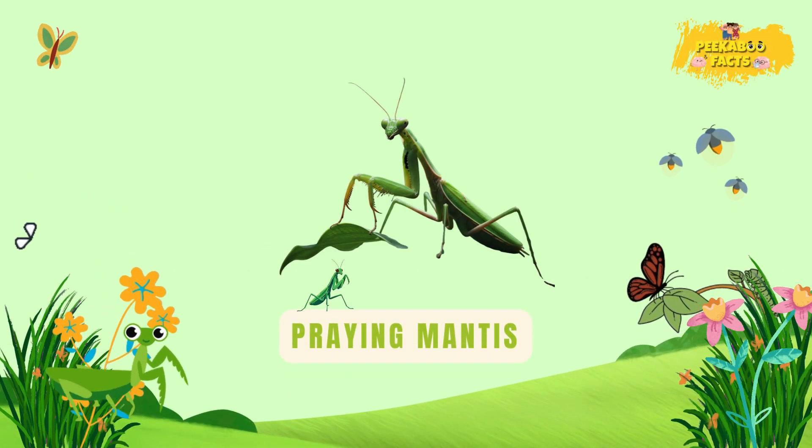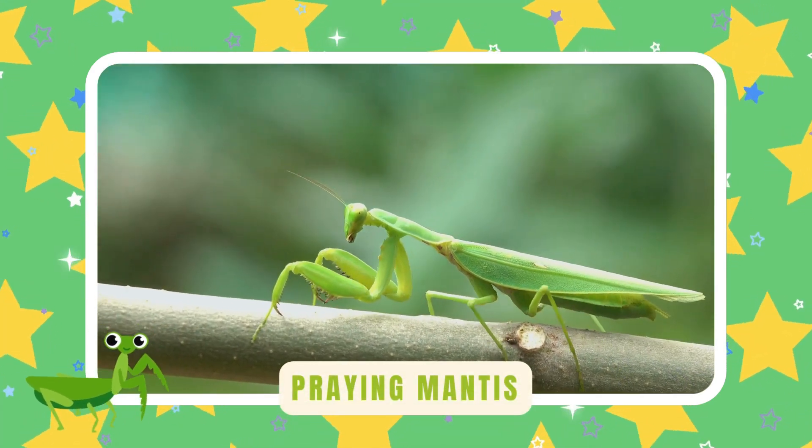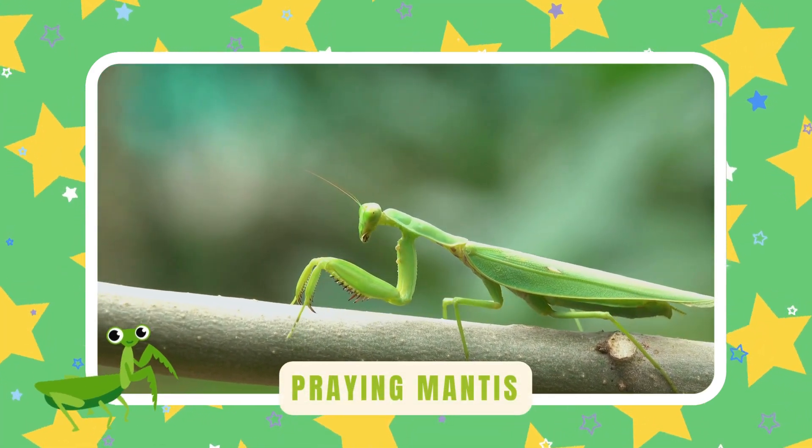Praying mantis. Praying mantises stand tall like tiny warriors. They wait quietly for prey to come close — then snap! Their arms strike fast.